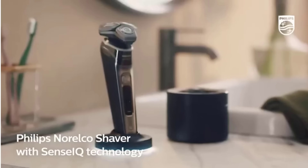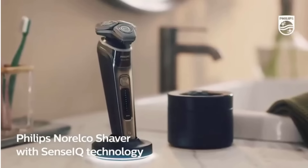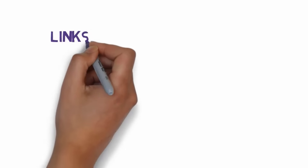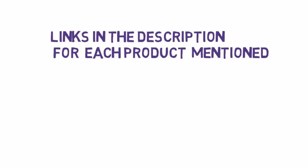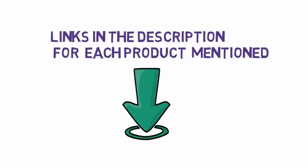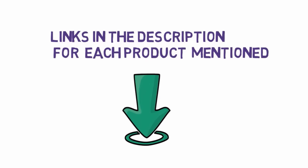We tested 14 of the most popular electric razors on the market, using them for weeks in our personal shaving routine. Before we get started with our video, we have included links in the description, so make sure you check those out to see which one is in your budget range.